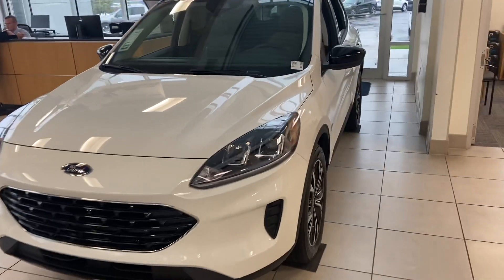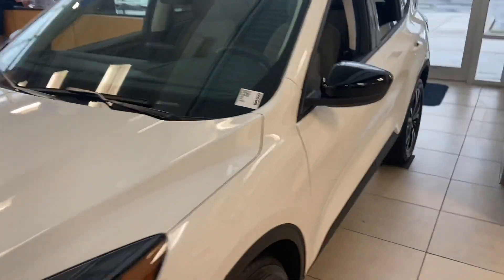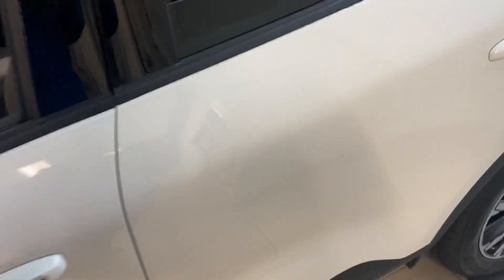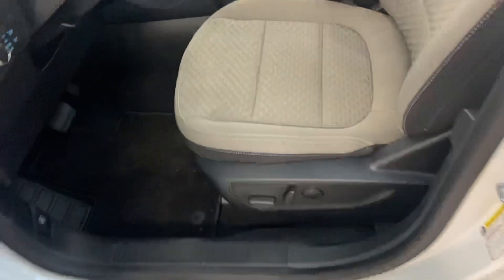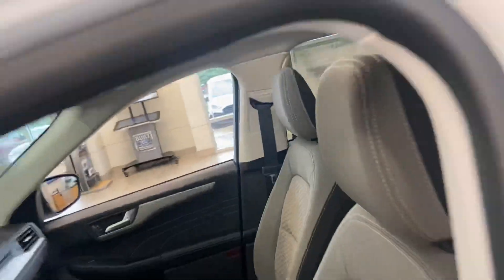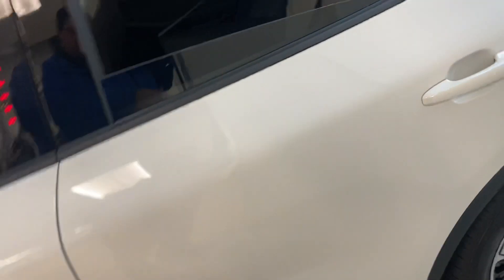This is Steve Anger with Bill Estes Ford. This is the 2021 Ford Escape Hybrid SE. It has a nice comfortable cloth interior, heated seats, and a nice big touchscreen. It also features a huge panoramic roof that covers both the first and second rows.